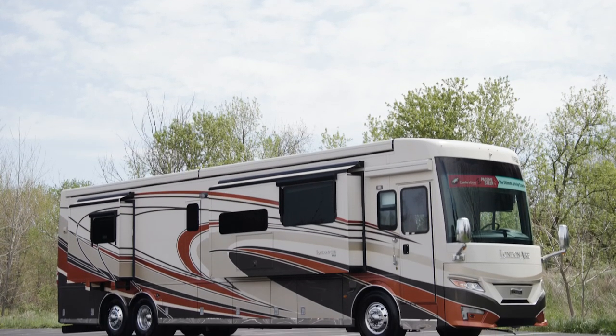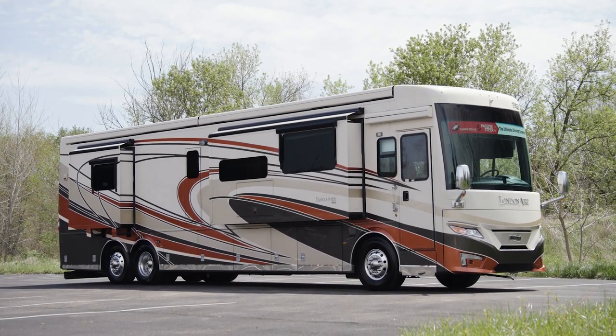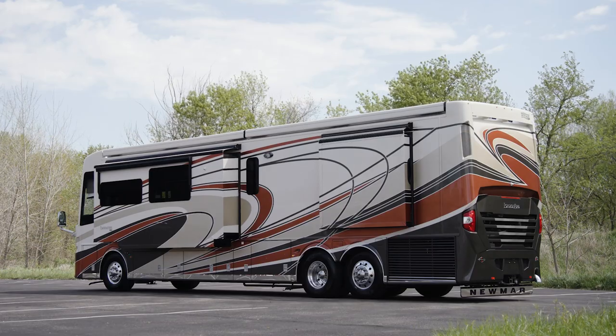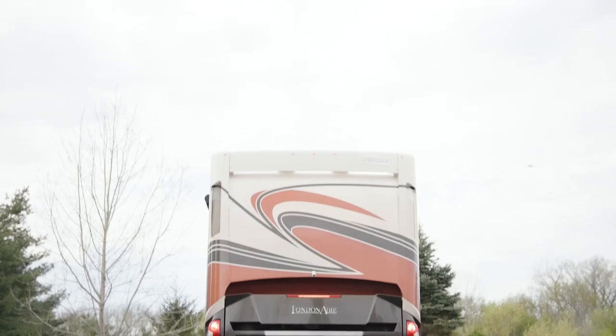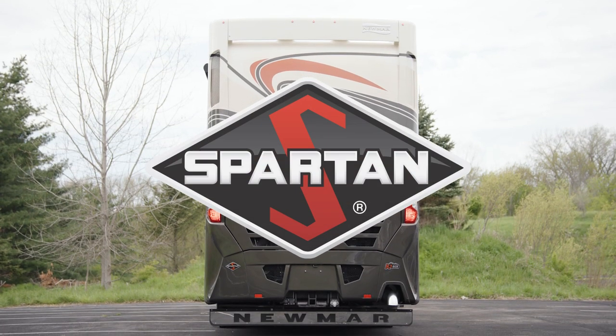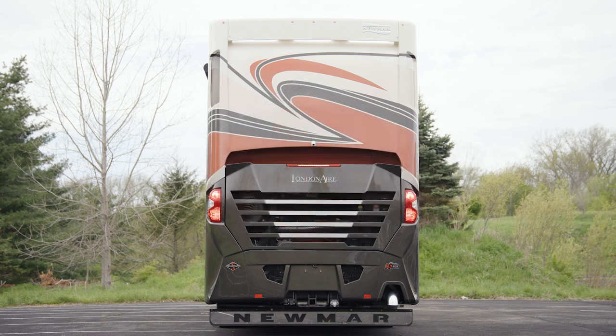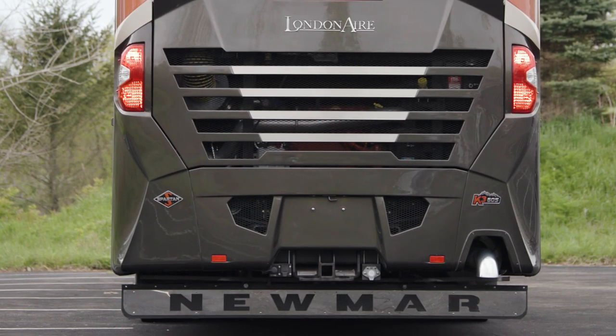The 2022 London Air is available in five floorplans, each 45 feet in length. We've been touring floorplan 4589, which features four power slide-outs. Every London Air is built on a Spartan tag-axle chassis, equipped with a 605-horsepower Cummins diesel engine packing 1,950 pound-feet of torque. The chassis is welded to our exclusive Star Foundation, a steel superstructure that adds support and promises a quiet ride.